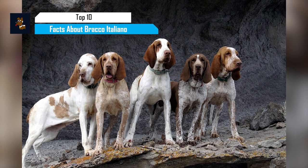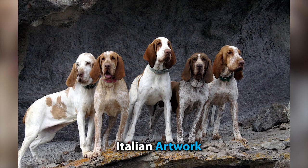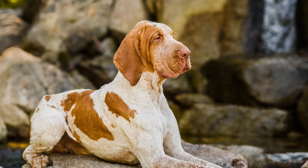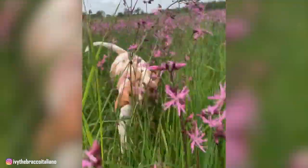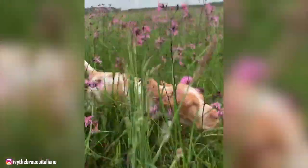The Bracco Italiano dates back as early as the 4th century, when they could be seen in various paintings and pieces of Italian artwork. Light on their feet and extremely agile, these purebred dogs are actually designed to hunt. Today, they're also gaining notice as sweet and affectionate family companions. The Bracco is suited for all households, from single individuals to large families with children. They're also very energetic and will surely keep you on your toes.